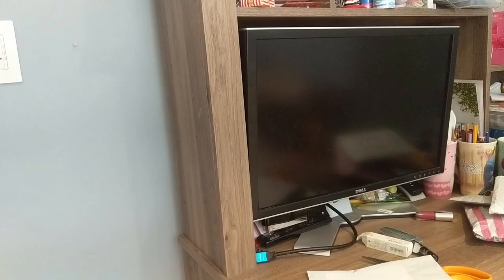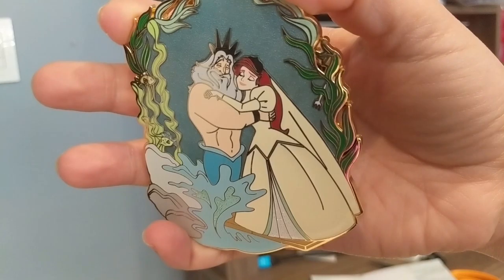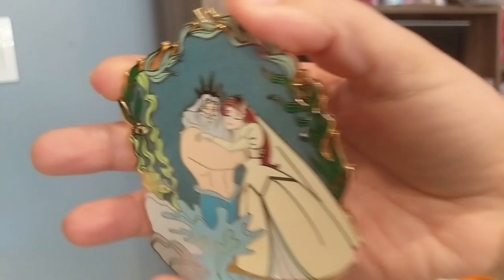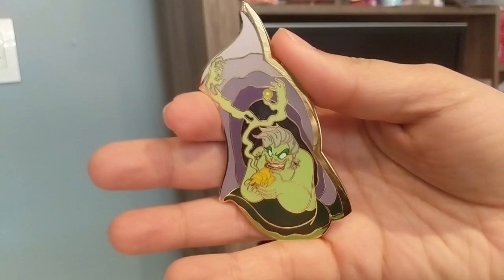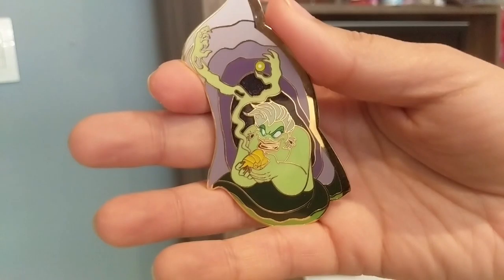Moving on to pin mail - this arrived and includes some pins from the UK. It's from a seller I've ordered from many times: Who's It and What's It Pins. One pin I ordered is a 'Father's Love' pin featuring King Triton and Ariel in an embrace - a perfect Father's Day pin. The vines everywhere and Ariel in her wedding dress looks really pretty. It's kind of jumbo. On the back it says WW Pins, limited edition of 35 - only 35 of these made. The other pin I ordered is from a different collection where if you put them together they create one large shape. I only ordered the Ursula pin where she's capturing Ariel's voice - kind of sinister, kind of cute. Because it has Ursula in that signature pose, I had to get this pin.